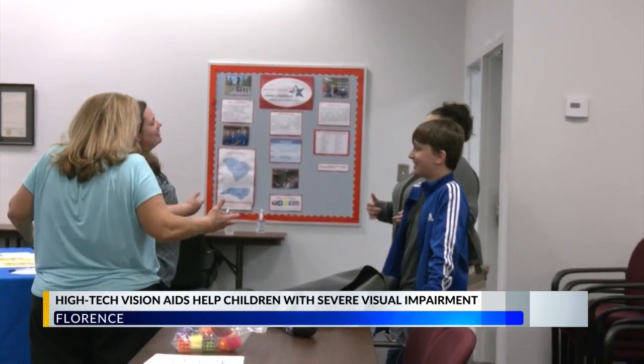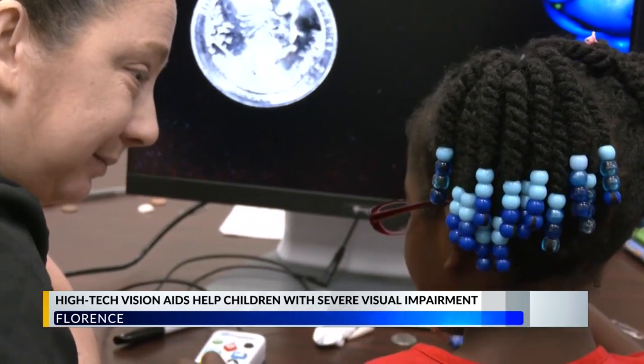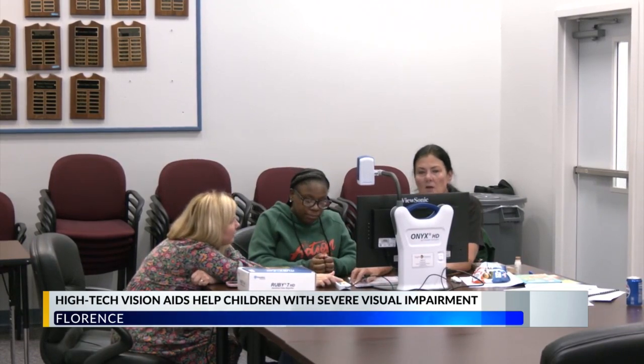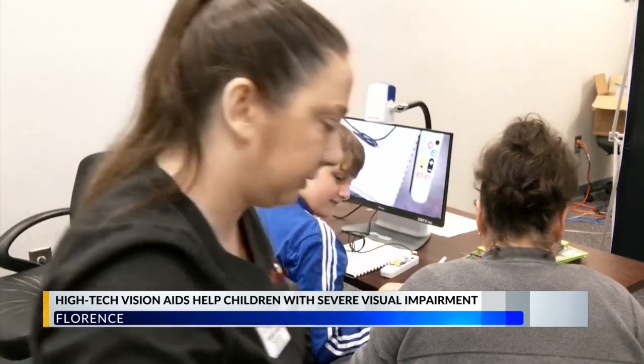Chief Program Officer for Sight Savers of America, Jennifer Haddock, says a child who has severe permanent visual impairment often sees at 20/200, meaning they have to be 20 feet away from something that someone without visual impairment could see at roughly 200 feet away.